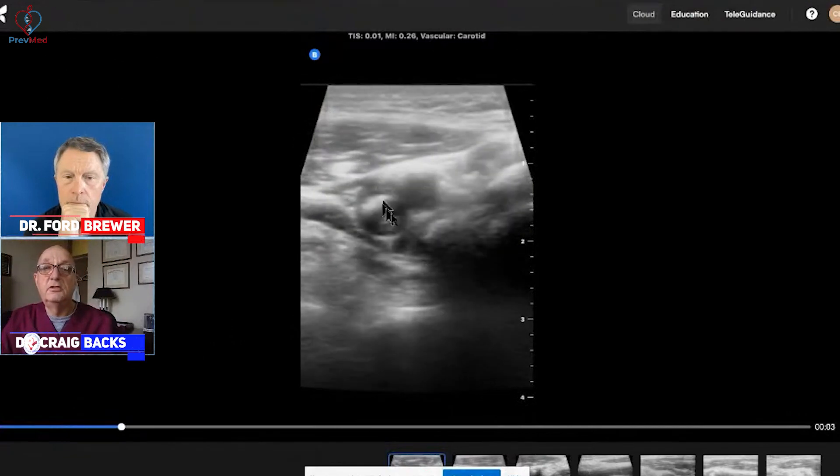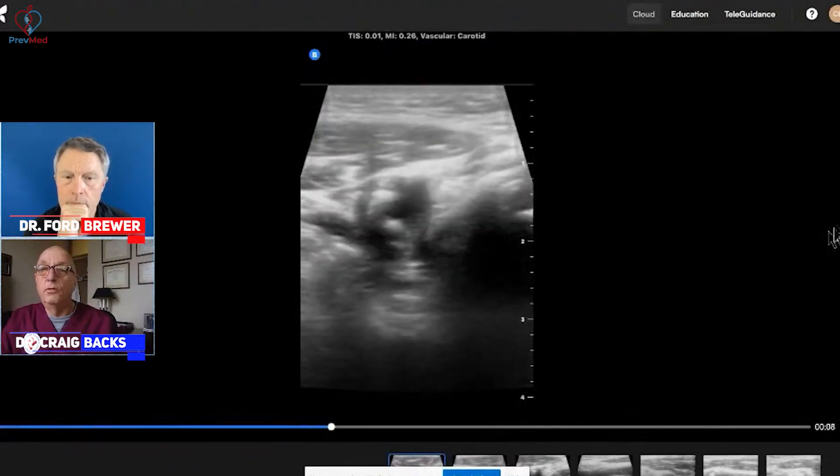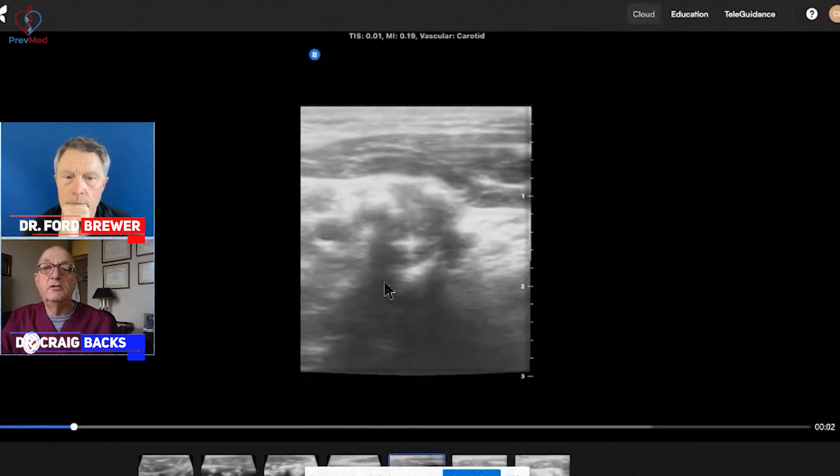So here we have, again, his almost 50% occluded internal carotid artery on the right, and we'll go here to the left. Now here is this totally occluded carotid artery on the left.